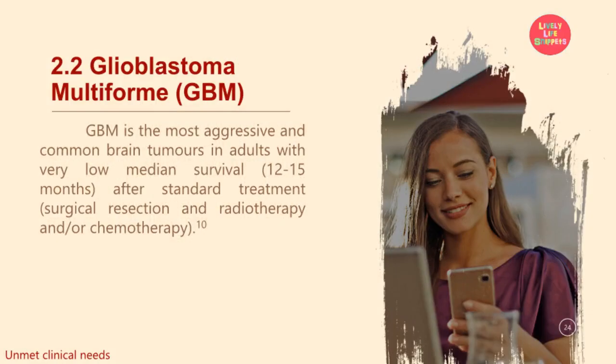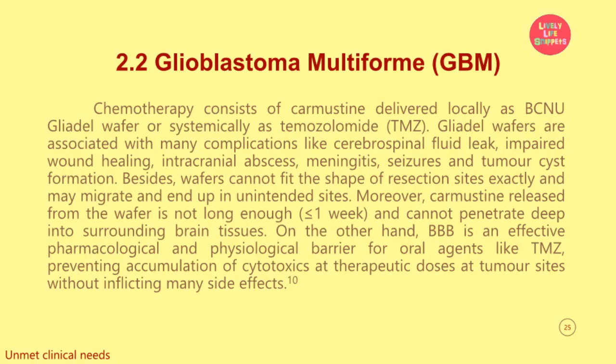The second disease is Glioblastoma Multiforme (GBM). GBM is the most aggressive and common brain tumor in adults with very low median survival after standard treatment — surgical resection and radiotherapy and/or chemotherapy. Chemotherapy consists of carmustine delivered locally as BCNU Gliadel wafer or systemically as Temozolomide (TMZ). Gliadel wafers are associated with many complications like cerebrospinal fluid leak, impaired wound healing, intracranial abscess, meningitis, seizures, and tumor cyst formation. Besides, wafers cannot fit the shape of resection sites exactly and may migrate to unintended sites. Moreover, carmustine released from the wafer does not last long enough and cannot penetrate deep into surrounding brain tissues. On the other hand, the BBB is an effective pharmacological and physiological barrier for oral agents like TMZ, preventing accumulation of cytotoxics at therapeutic doses at tumor sites without inflicting many side effects.